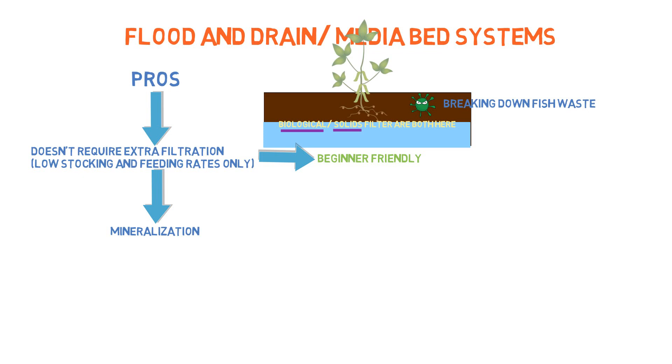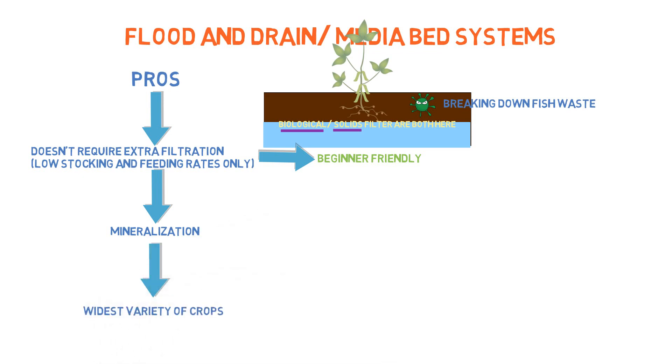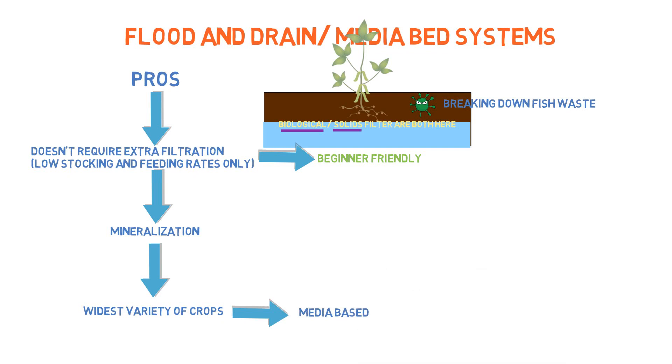A flood and drain system is constantly mineralizing solids, unlocking and providing those nutrients to the plant. Once these media beds get established over a long period of time, they're able to grow crops very well without too many deficiencies even at low feeding rates. Probably the biggest pro of a media bed system is that it can support the widest variety of crops out of all the systems, trumping all others because it's a media-based system.